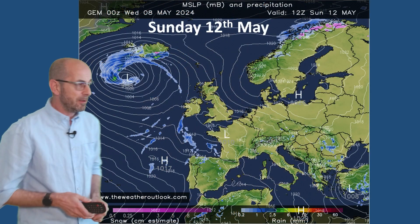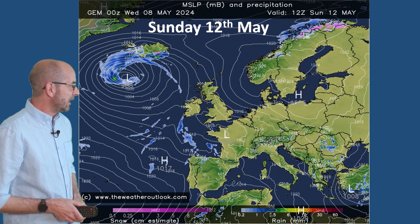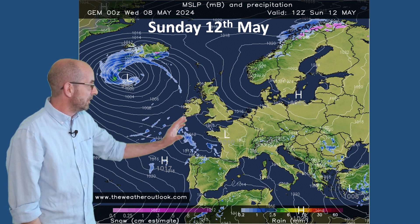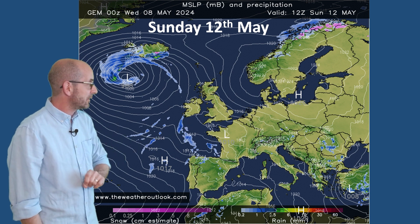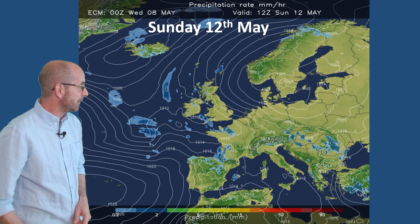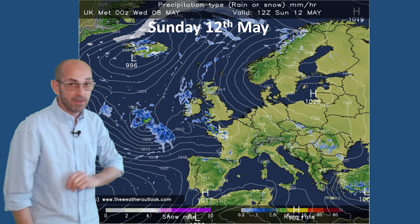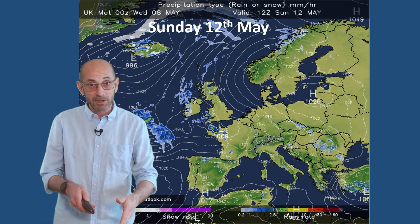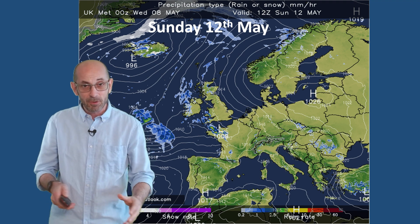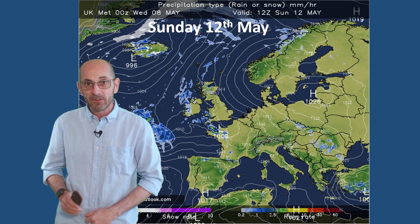I want to come back to the weekend because, as I've already flagged up, the timing of the transition is open to debate. This shows the forecast chart for Sunday the 12th of May from the Canadian model — it keeps it mostly dry, just some rain beginning to push into the south-west. It's a similar story with the ECM: dry in most of the UK. And the UK Met Office Global shows heavy showers perhaps into the west, but in much of central and eastern Britain it's a dry and quite warm — even very warm — story. So to an extent at this stage, the GFS looks like an outlier. Most computer models are showing dry conditions continuing through Saturday, definitely, and probably Sunday too, particularly in central and eastern areas.